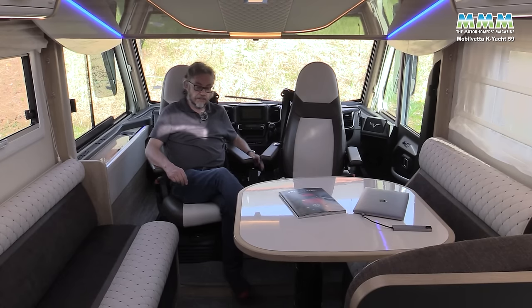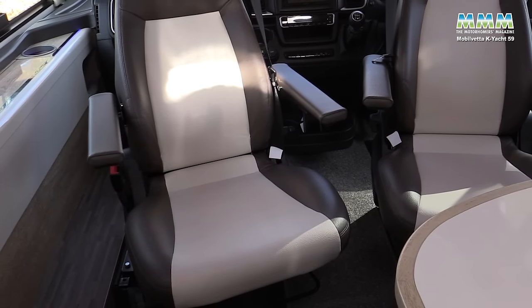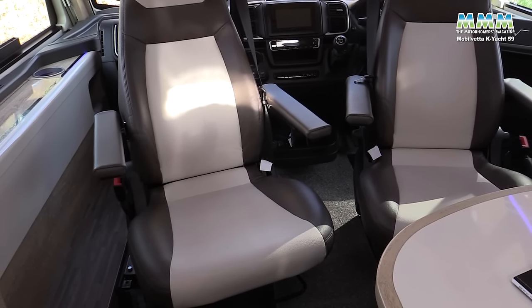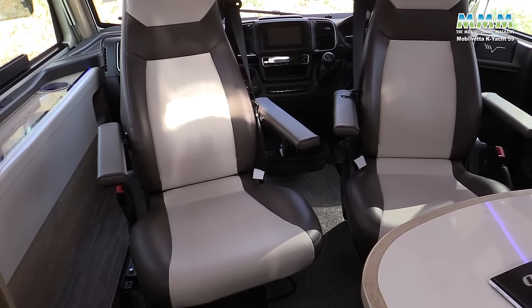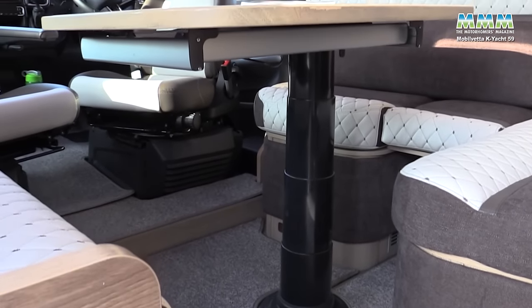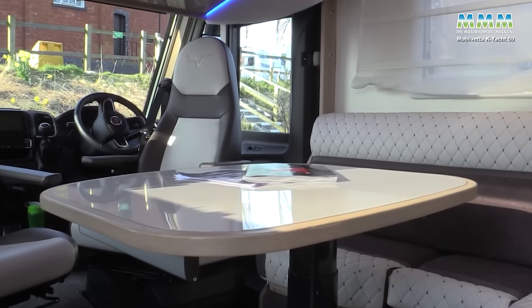Contrasting with that you've got a complete duotone faux leather for the cab seats. There is no choice of colour though, so if you don't like it you'd need to add throws or get it retrimmed — there's no other factory option. Removable carpets in the lounge give it that UK feel, and it does feel very comfortable.